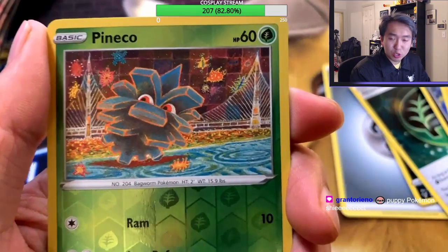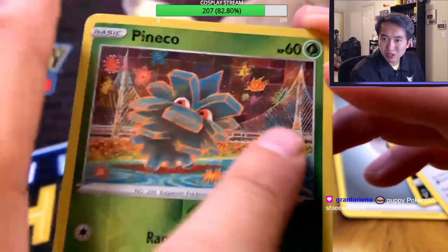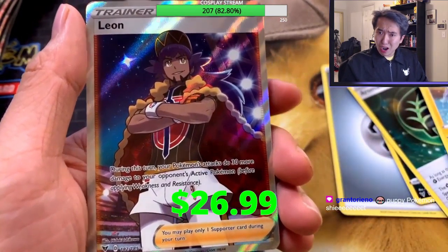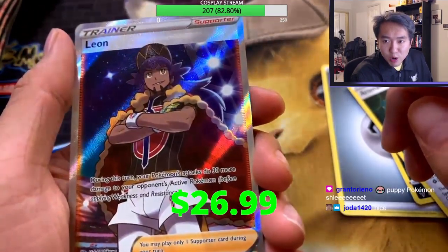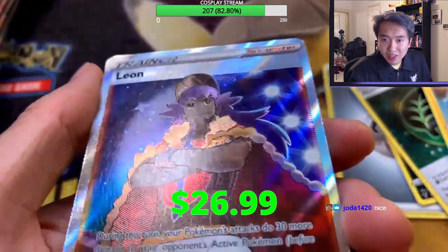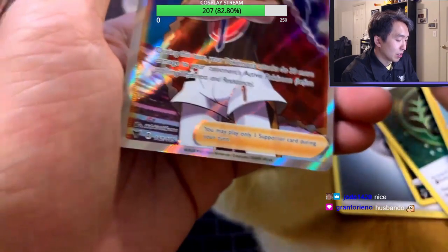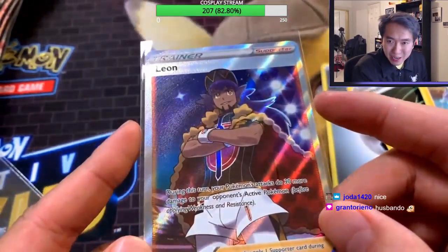You got a reverse holo Pincurchin with really cool art — kind of a crane style with leaves and stars. And Pincurchin is hiding something — oh snap! We got our first pull of the night: a Leon trainer card! Look at this Leon trainer card — it is beautiful. That is a beautiful holo, let's go! You can tell the card itself is gleaming. Leon is a cool card to get right now.